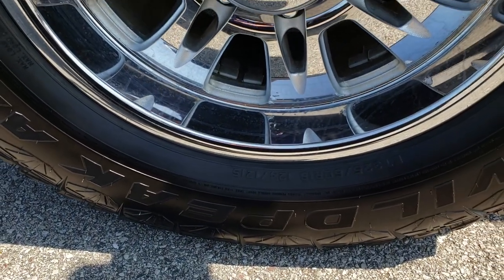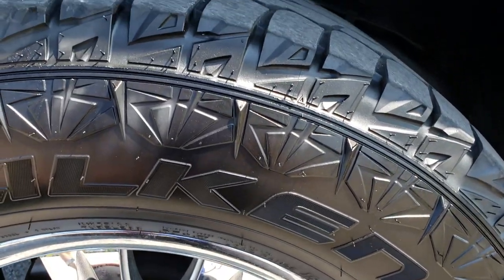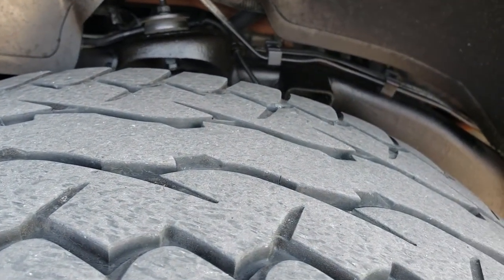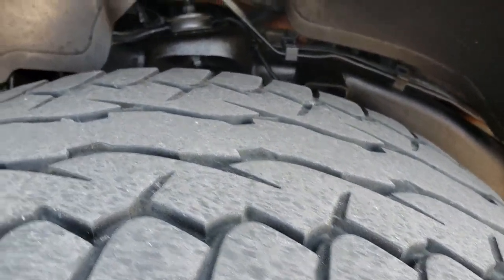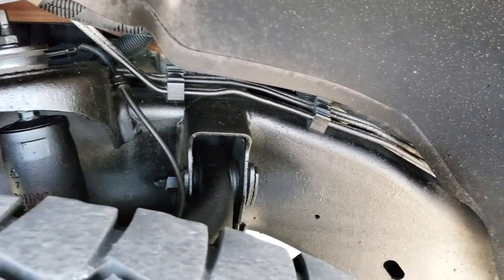It has Eagle Alloy chromed rims with Falcon Wild Peak LT3 2560R18 tires with about 60 to 70% of the tread left. The frame and underbody is in really nice clean condition.